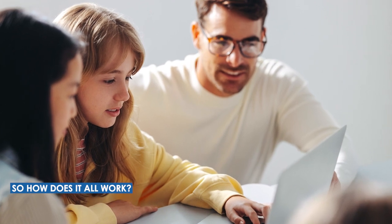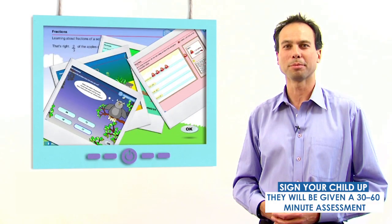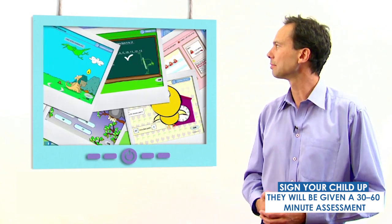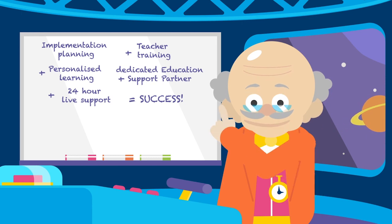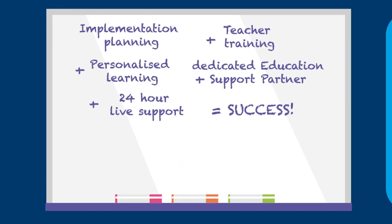So, how does it all work? Sign your child up and they will be given a 30 to 60 minute assessment which they can complete in multiple sittings to determine their strengths and weaknesses. And then, you're ready to go.